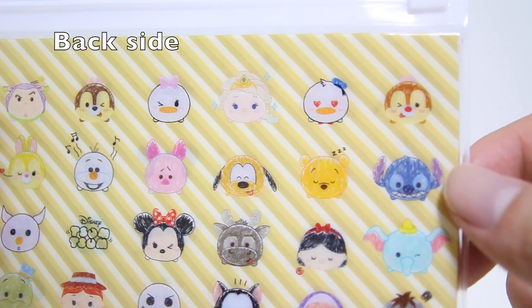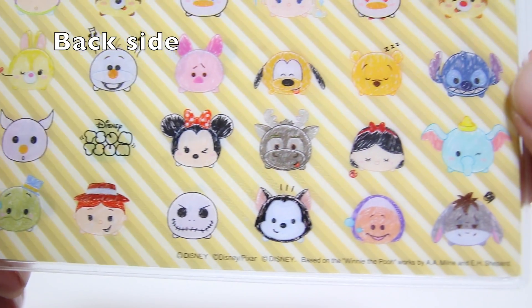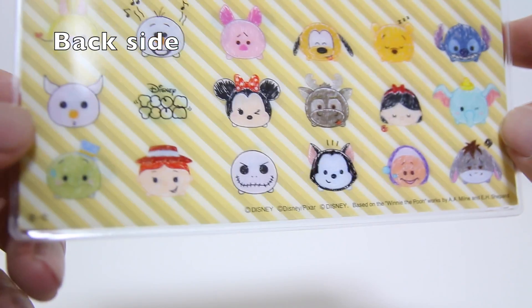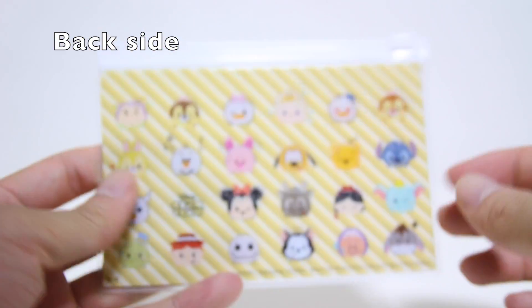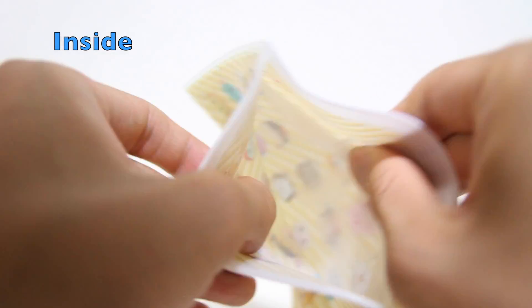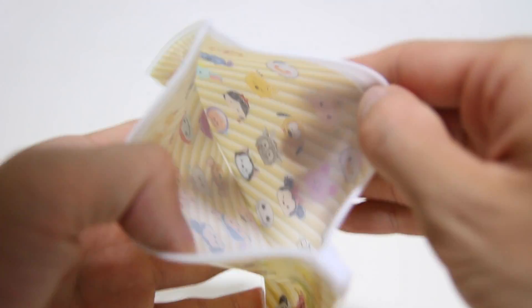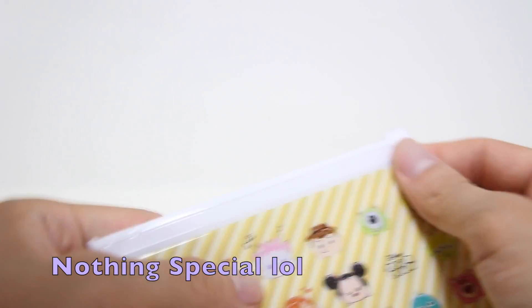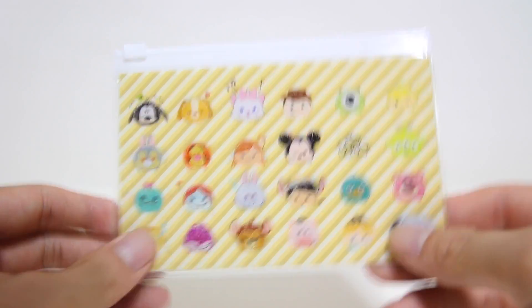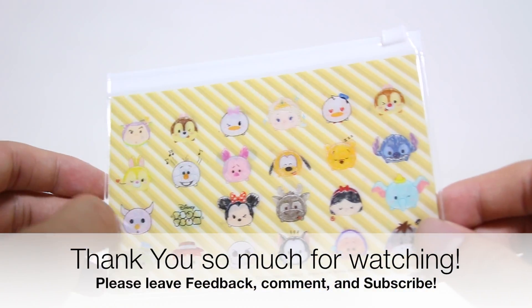Elisa. Figaro. This is the inside. The inside is nothing special here. Thank you so much for watching my video. This is an unboxing video.